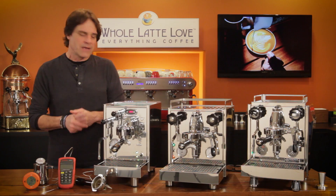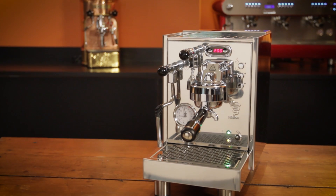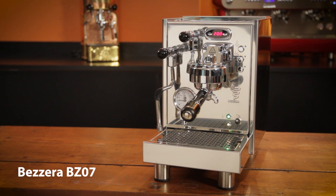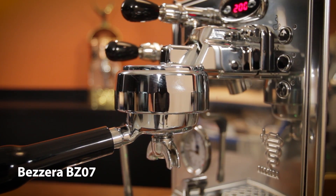The first machine we'll look at today is the Bezerra BZ07. It's a PID machine that has been around for a few years and is the slimmest of the three, making it a good choice if you're short on space. It features volumetric dosing for programmable brewing and an electrically heated group head for quick heat-up and added temperature stability.